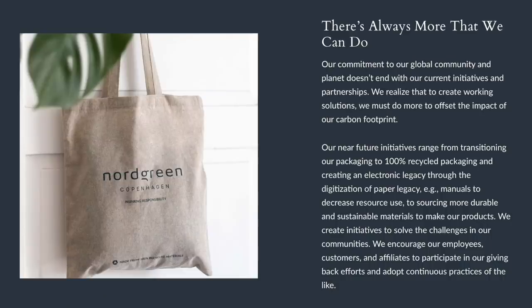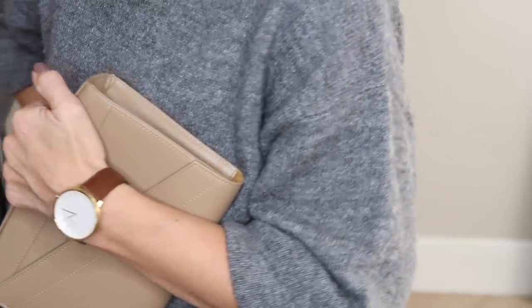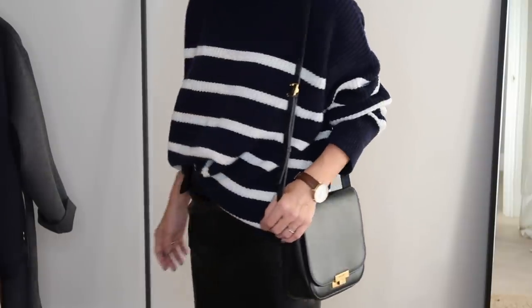Nordgreen are offering amazing discounts and if you use my discount code JESS35 at checkout you'll receive 35% off whatever you choose. I actually bought one for my partner last Christmas and he wears it daily. On top of the beautiful quality, Nordgreen's commitment to sustainability is always impressive — from their packaging and carbon neutral shipping to their giving back program providing thousands of pounds to NGOs around the world. Follow the link in the description box below and don't forget that discount code.